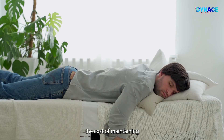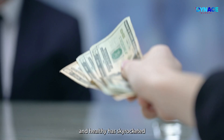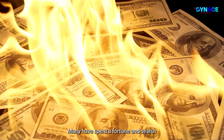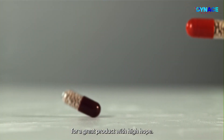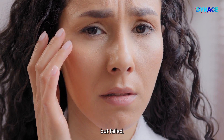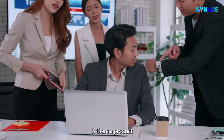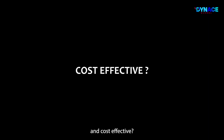To add salt to the wound, the cost of maintaining and keeping our body young and healthy has skyrocketed in the past decades. Many have spent a fortune in search for a great product with high hope it will slow down the aging process, but failed. We can't help but ask ourselves: is there a product that is safe, efficacious, and cost-effective?